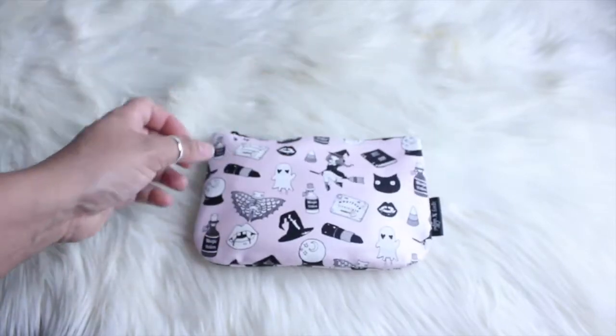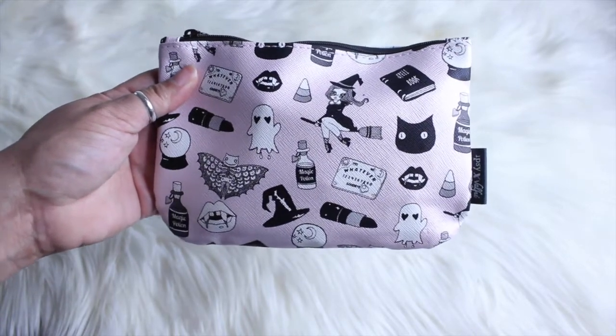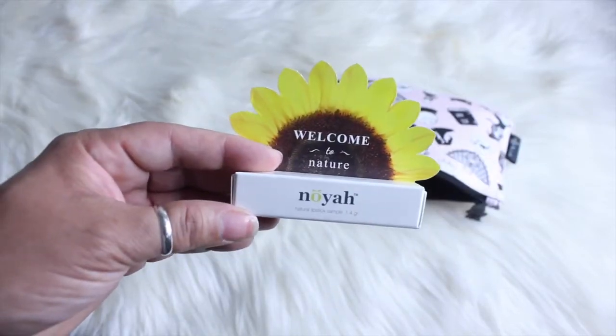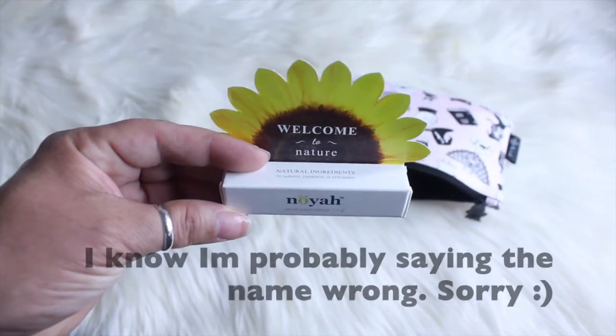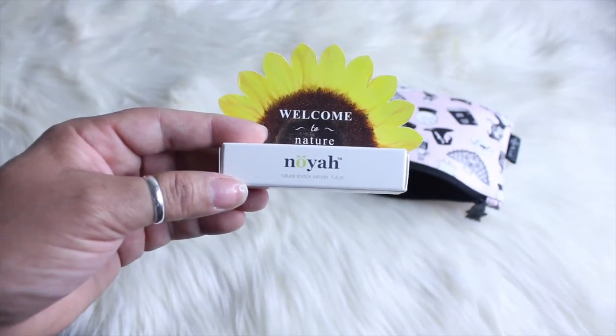Here's what the bag looks like. It's a Halloween theme because we are in October. It's a very baby pink, pale pink — my daughter absolutely loves the bag. The first product is from Noya, welcome to nature and natural ingredients. It's a natural lipstick sample, 1.4 grams.